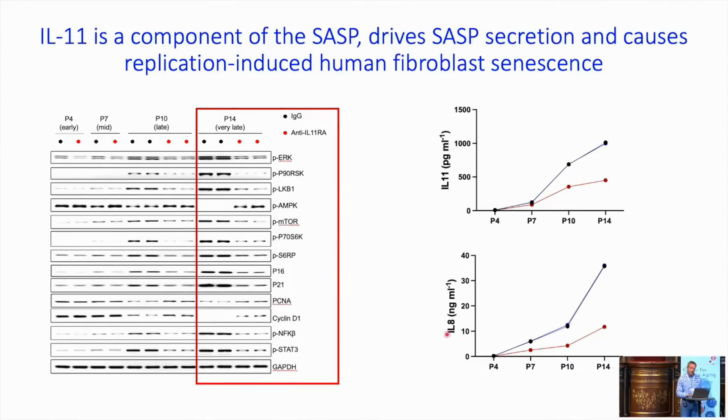If you measure IL-11 or IL-8 in the medium of these cells over the passages, in the presence of IL-11 inhibition, you inhibit secretion of IL-11 itself — which is a feed-forward loop — and also things like IL-8, IL-6, and so on. So you prevent SASP secretion, which is mTOR-dependent.